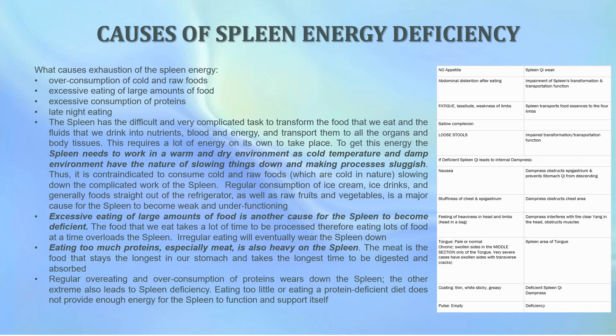Eating too much protein, especially meat, is also heavy on the spleen — meat stays the longest in our stomach and takes the longest time to digest. Therefore regular overeating and overconsumption of proteins wears down the spleen. The other extreme also leads to spleen deficiency: eating too little or eating a protein-deficient diet does not provide enough energy for the spleen to function and support itself. So you must find a good middle ground.